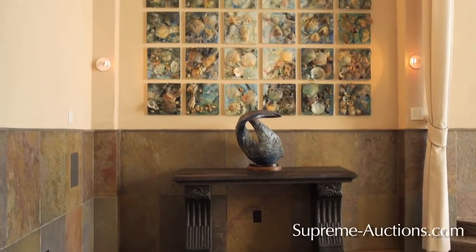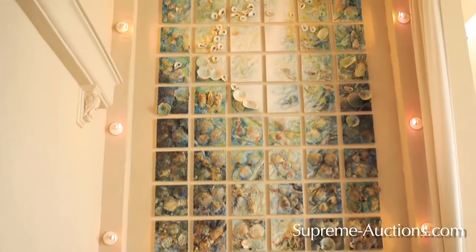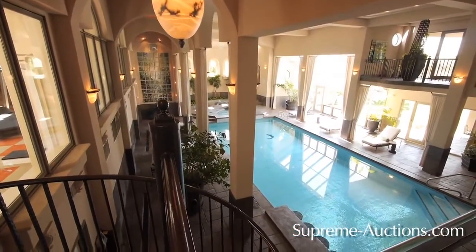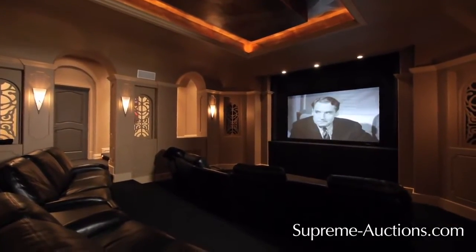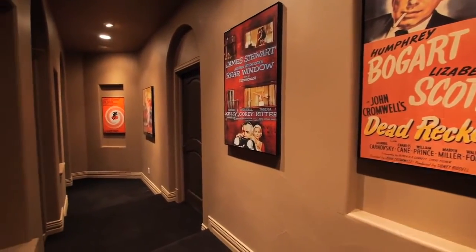Capstoning the elegance is a 12-foot custom art installation comprised of 66 individual 12-inch canvases, mirroring the colors and tranquil atmosphere of the pool below. From pumping iron in the gym to watching your favorite movie, Serenity Ridge offers recreational space for everyone.